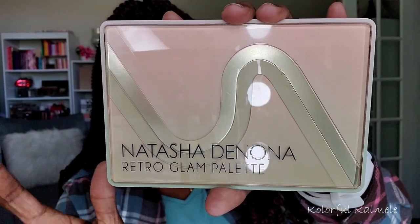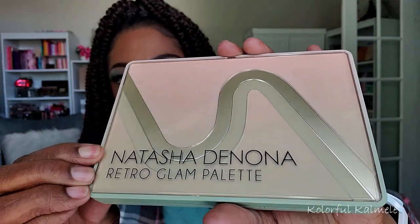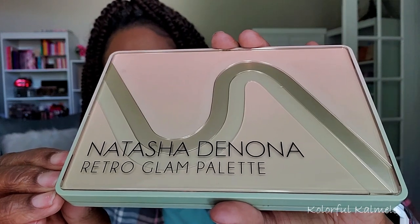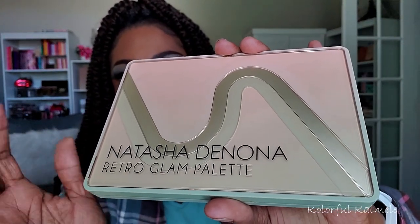Let me see if I can get a decent shot — you guys can see all my lights and stuff. But look at the packaging for this. It's really neat, really cute, really pretty, really retro — a nice blend of the greens and pinky tones for the packaging. I really like it.